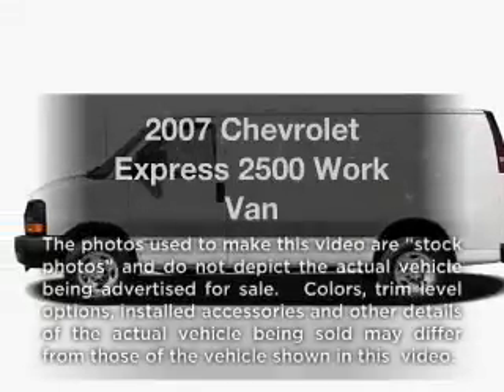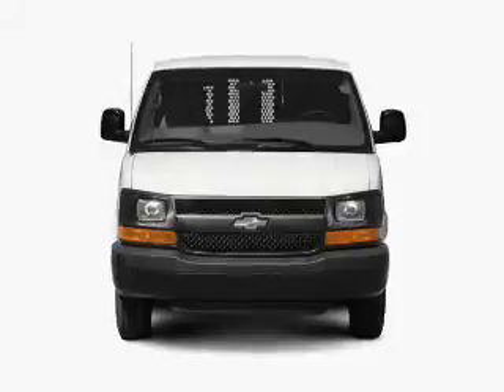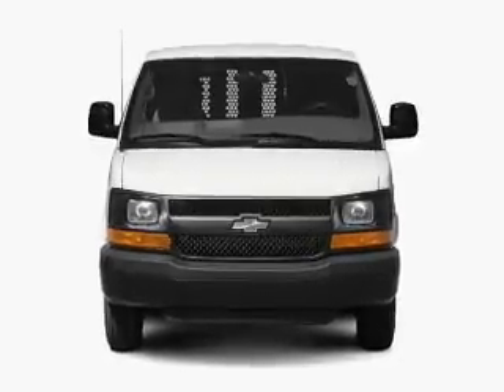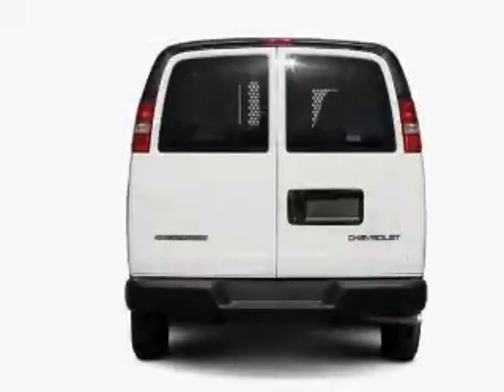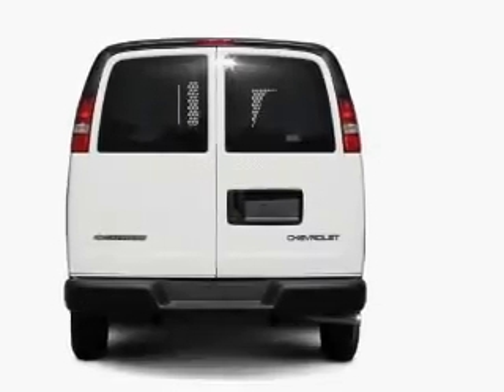Check out this 2007 Chevrolet Express 2500. If you're looking for a first-rate auto, this one could be yours today. With a powerful 8-cylinder engine, the powertrain includes rear-wheel drive, driven by an automatic transmission.